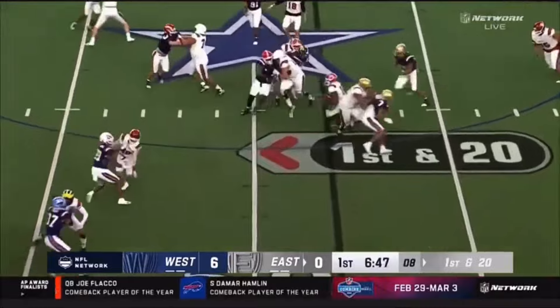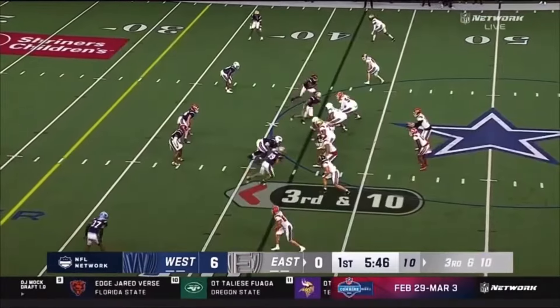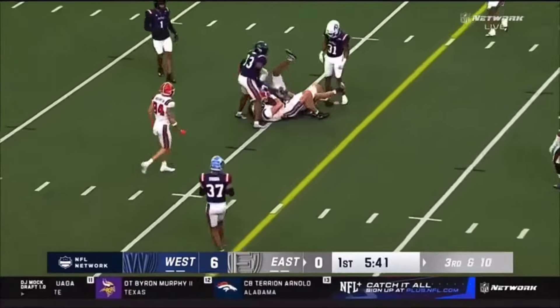Another handoff, this time it is Cabote again, and Cabote with a nice patient decision. Midfield, third and ten. Plummer's got a completion down to Dallin Holker and he's got himself a first down.